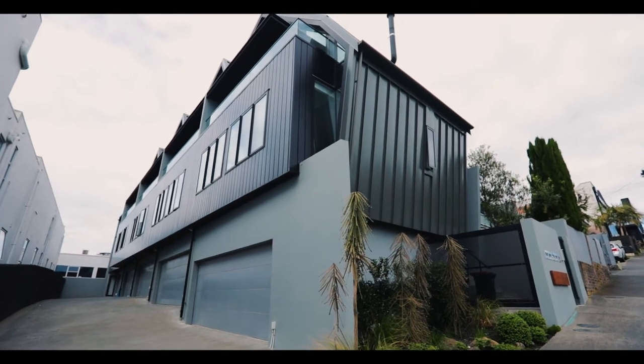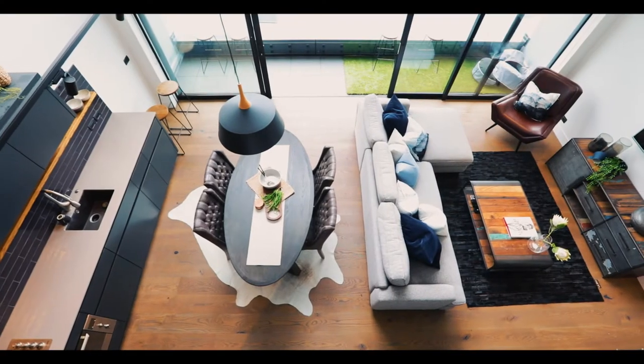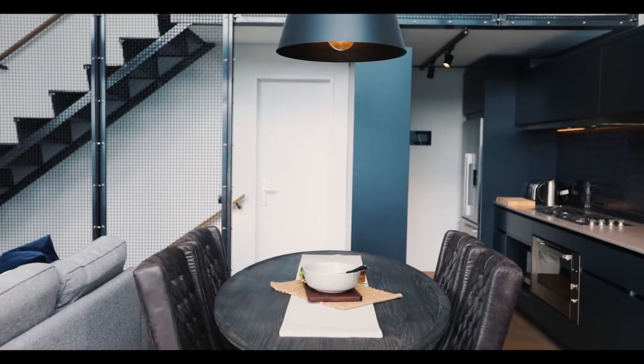Probably the first thing that strikes me about these five terraced homes is their design. These are Lushka Khan architecturally designed homes that are setting a new standard for urban design on the city fringe.